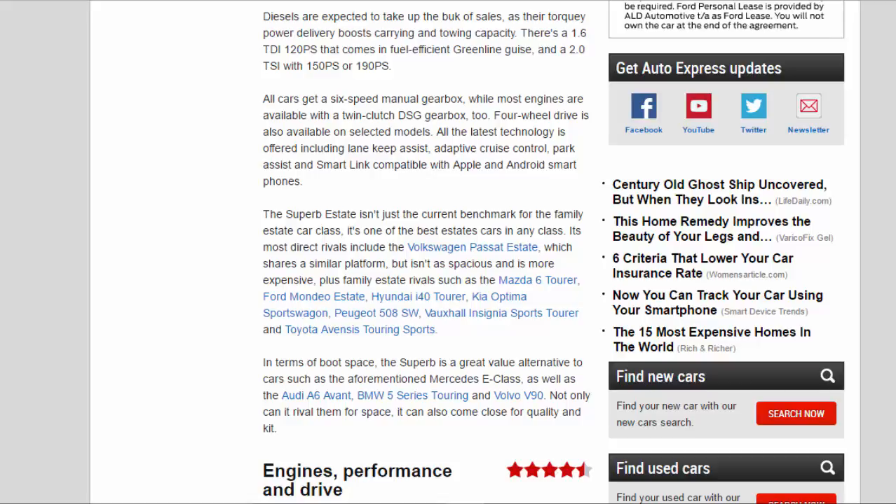All the latest technology is offered, including lane keep assist, adaptive cruise control, park assist, and SmartLink, compatible with Apple and Android smartphones. The Superb Estate isn't just the current benchmark for the family estate car class — it's one of the best estate cars in any class. Its most direct rivals include the Volkswagen Passat Estate, which shares a similar platform but isn't as spacious and is more expensive, plus the Mazda 6 Tourer, Ford Mondeo Estate, Hyundai i40 Tourer, Kia Optima Sports Wagon, and Peugeot 508 SW.